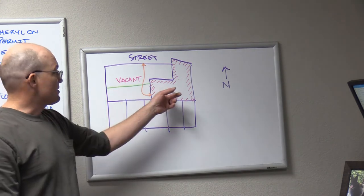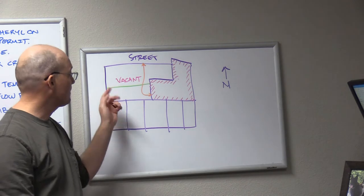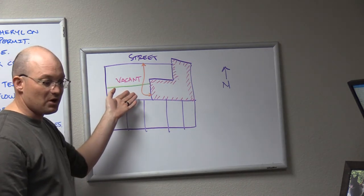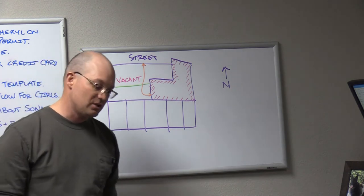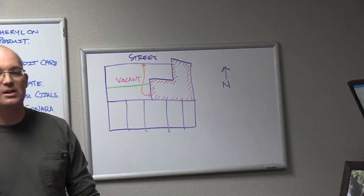The sewer line that serves this building runs through this lot, and they've got to get to it in order to make their building. So the developer goes to start construction. The first thing they do is what I call blade or grub the lot — they scrape the lot and they start digging for the foundation.